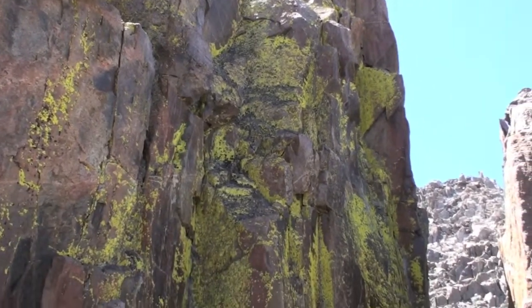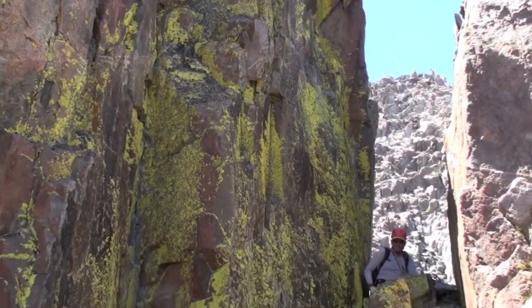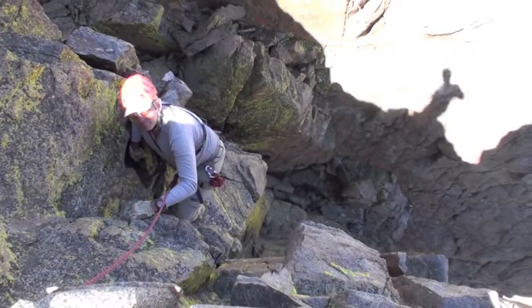The hardest pitch is the one leading out of a notch and up the red tower. Don Jensen rated it 5.7, and it's a little tricky to protect.